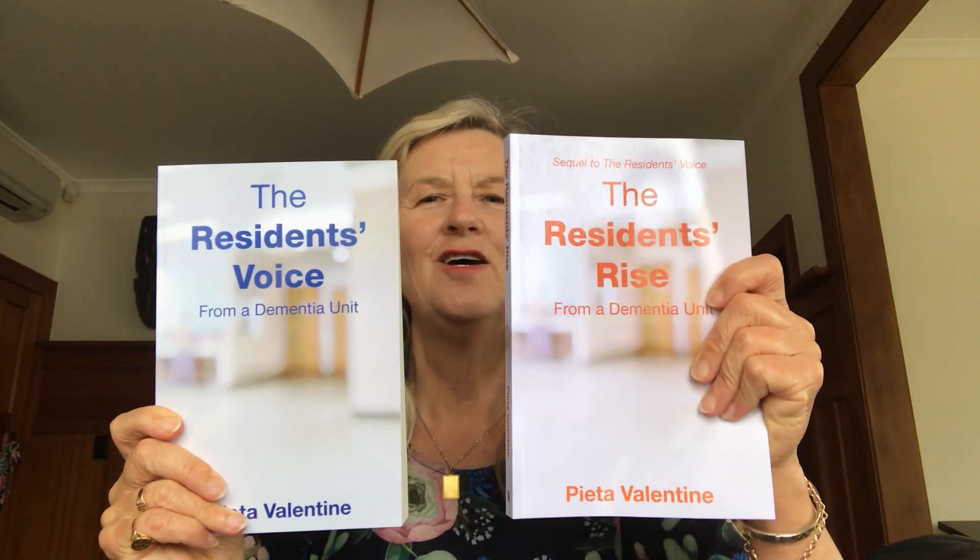Greetings everybody. My name is Pieter Valentine and I am the author of two books: The Resident's Voice from a Dementia Unit and The Resident's Rise from a Dementia Unit. This is the sequel of this.